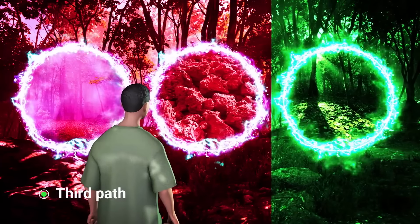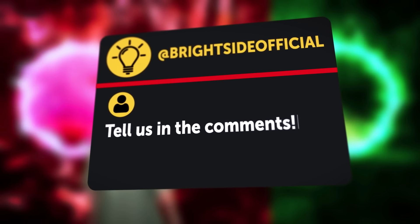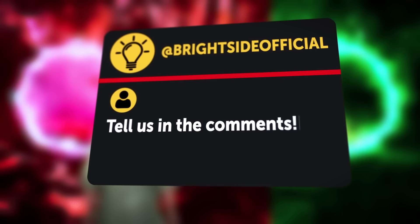So he should pick the third path. But hey, maybe you're a true adventurer, unlike Jack. Let us know in the comments if you would choose another road.